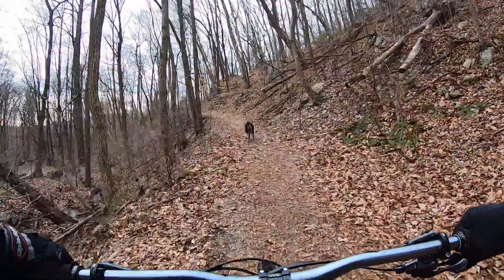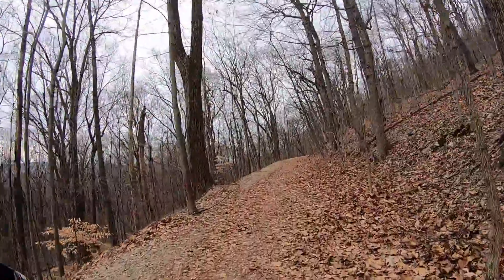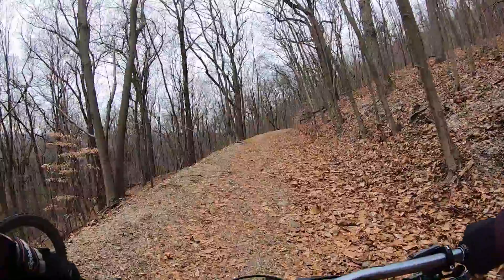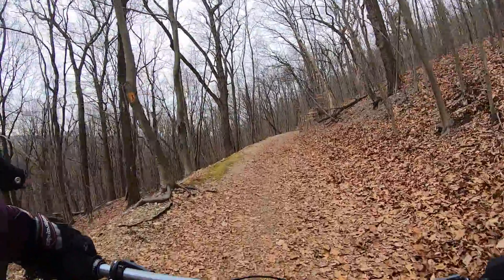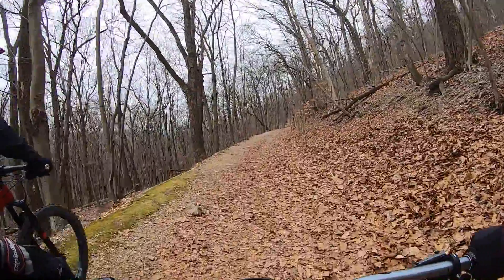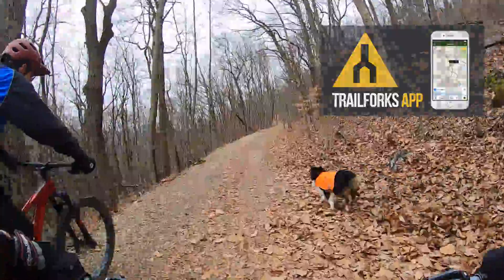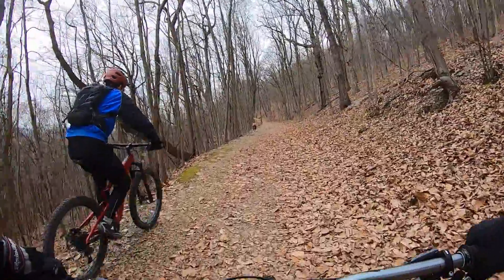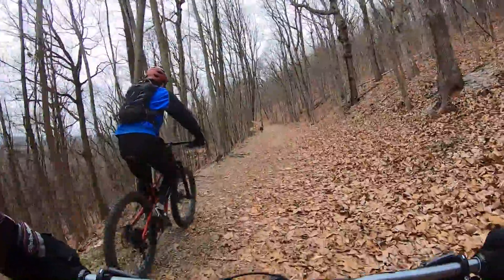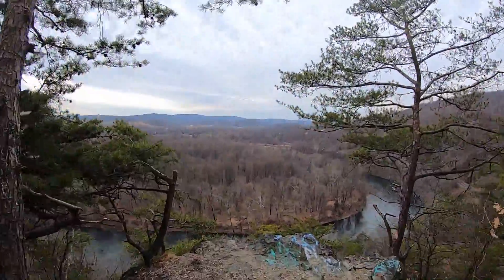We just crossed the Bamba bridges and we're climbing up the southern double track right now up to the lookout. A lot of these trails don't have official names, so I'm going to try and use the names on TrailForks. If you haven't heard of TrailForks, go check it out — it is one of the best mountain bike apps to find trails from all over the world and plan rides.